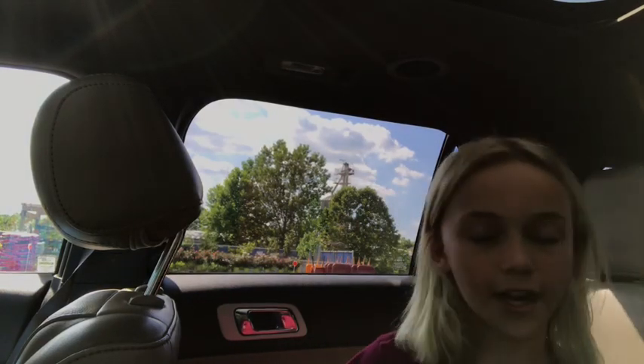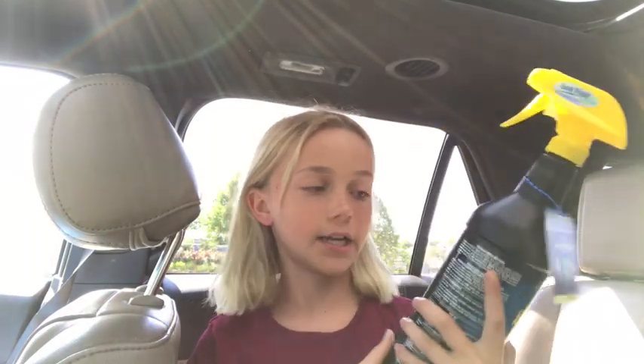We also got a couple things for my trainer. We got some fly spray because I do have a horse show tomorrow and it's going to be really buggy and really hot, so we got some extra fly spray to have on hand just in case we have a lot of bugs.